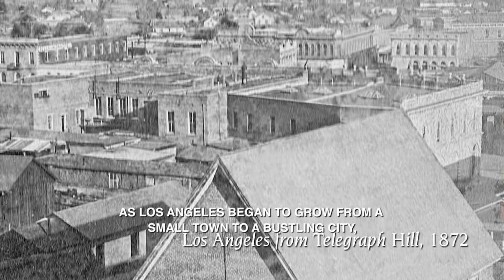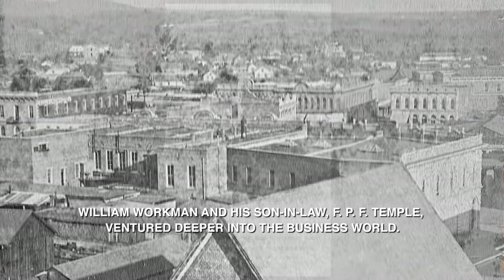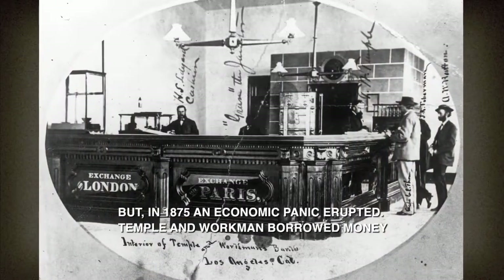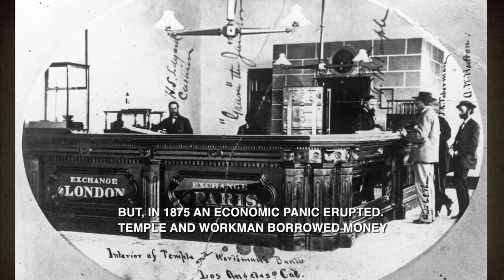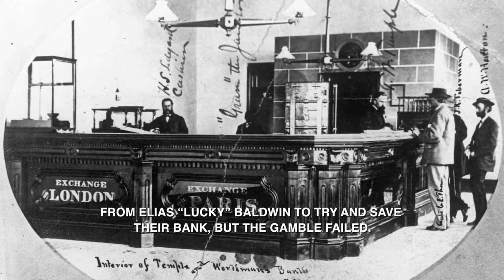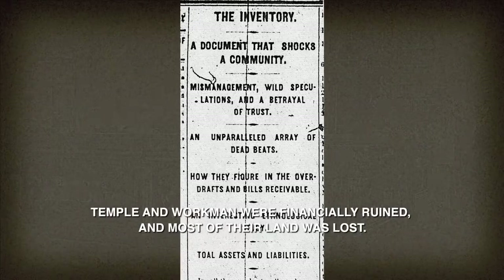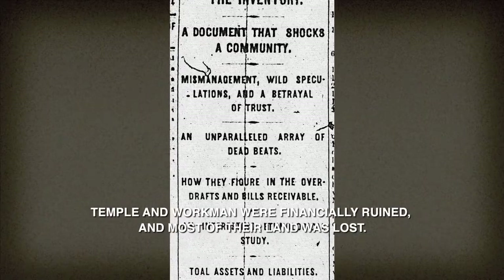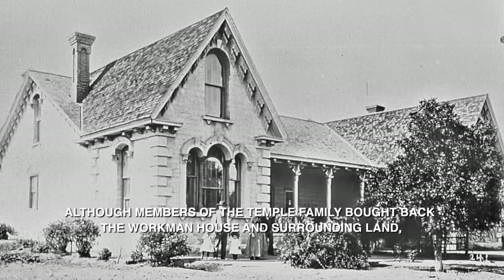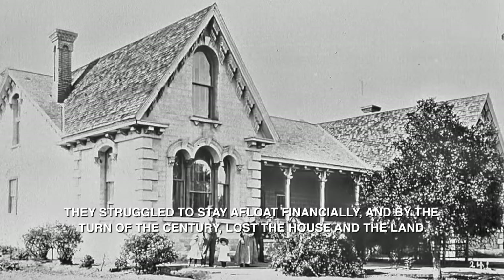As Los Angeles began to grow from a small town to a bustling city, William Workman and his son-in-law FPF Temple ventured deeper into the business world. One of their most ambitious endeavors was opening a bank. But in 1875, an economic panic erupted. Temple and Workman borrowed money from Elias Lucky Baldwin to try and save their bank, but the gamble failed. Having mortgaged most of their land holdings to Baldwin, Temple and Workman were financially ruined and most of their land was lost. Although members of the Temple family bought back the Workman House and surrounding land, they struggled to stay afloat financially, and by the turn of the century lost the house and the land.